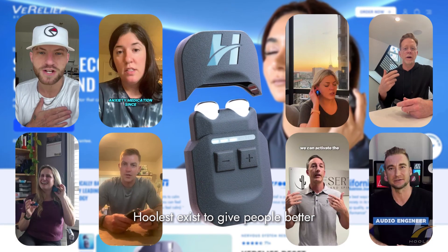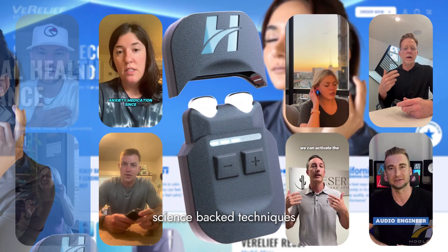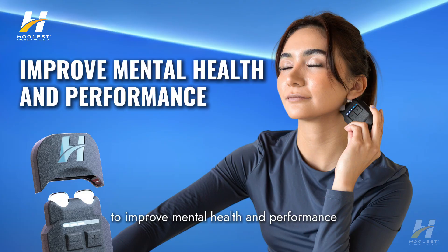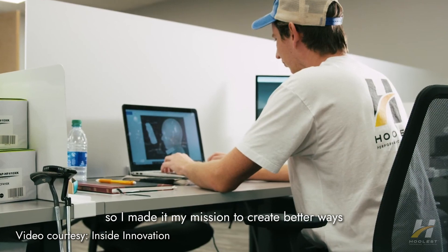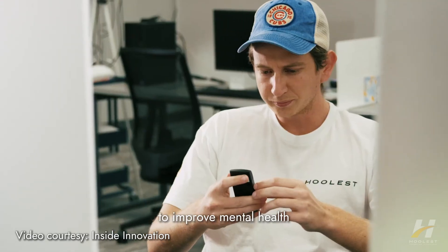Hey guys, I'm Nick. I'm a doctor of biomedical engineering and the founder of Hoolist. Hoolist exists to give people better science-backed techniques to improve mental health and performance. I grew up with performance anxiety and I hated the drugs that I was prescribed, so I made it my mission to create better ways to improve mental health.